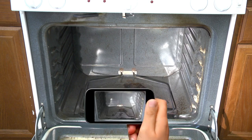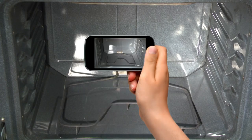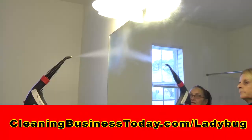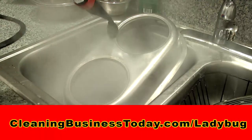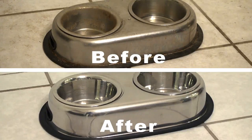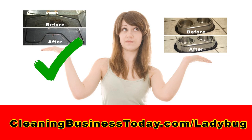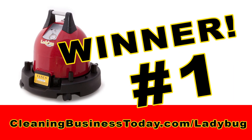First, for those who have a ladybug, there's a photo contest. Show us how your ladybug steam vapor system cleans the toughest projects. Then go to cleaningbusinesstoday.com/ladybug and upload your before and after photos. The public will vote for their favorites, and the one with the most votes wins the first ladybug.